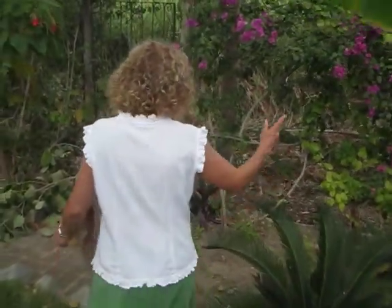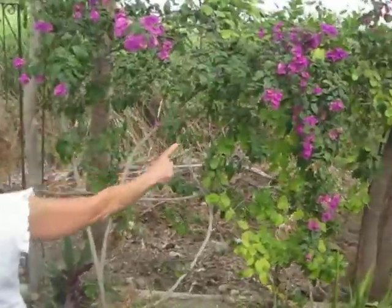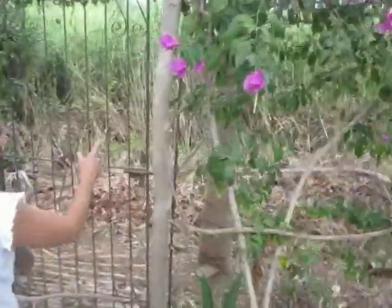And then we got the bougainvillea, and there's the lagoon. And the lagoon, Nicky, is where the crocodiles are, somewhere in there.